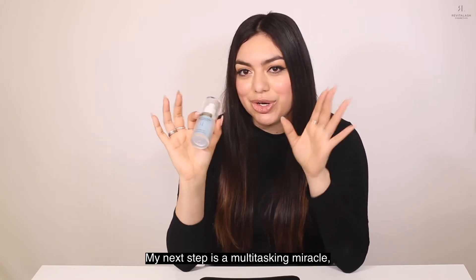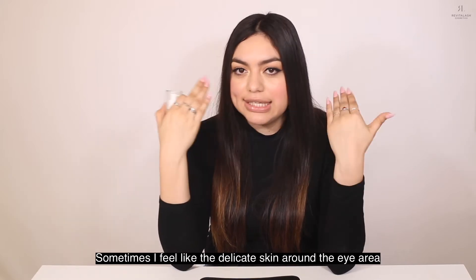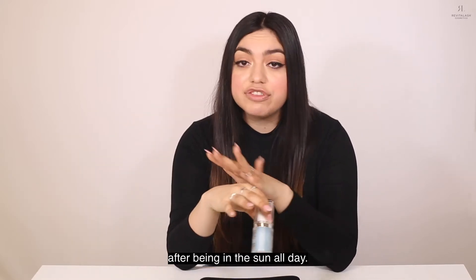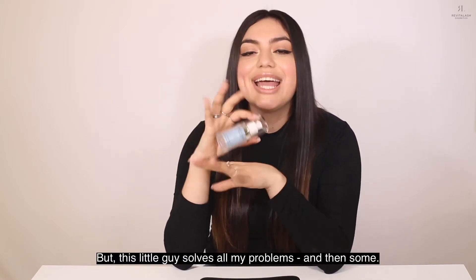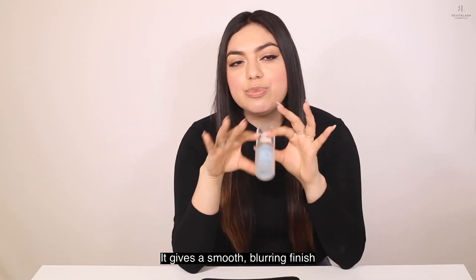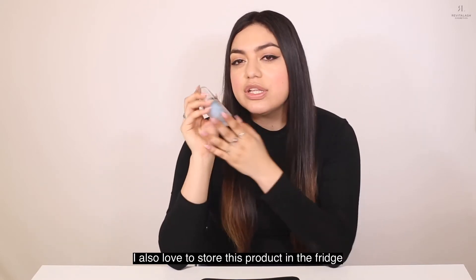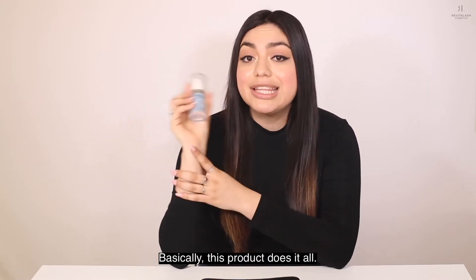My next step is a multi-tasking miracle: the Aqua Blur Hydrating Eye Gel and Primer. Sometimes the delicate skin around the eye area tends to get dry and flaky, especially after being in the sun all day, but this little guy solves all my problems and then some. The hyaluronic acid in this product helps to moisturize while the biotin adds strength to my lashes and brows. It gives a smooth blurring finish, creating the perfect base for eyeshadow. I also love to store this product in the fridge to help smooth and de-puff. Basically, this product does it all.